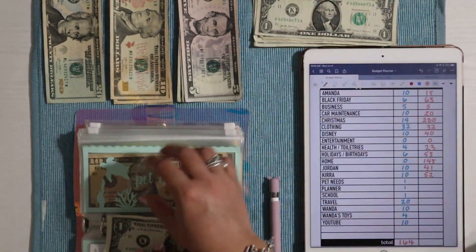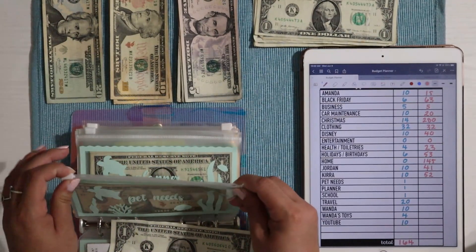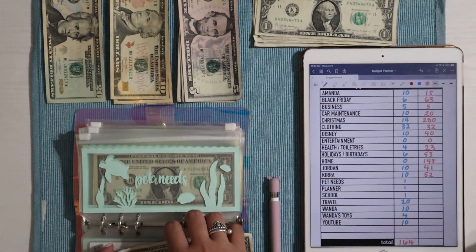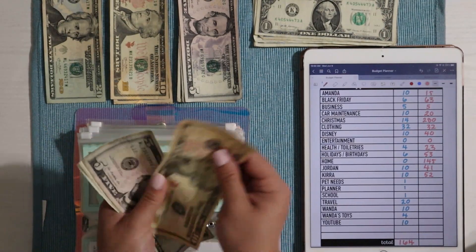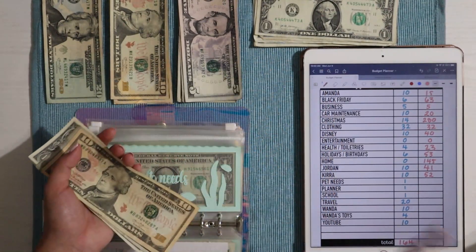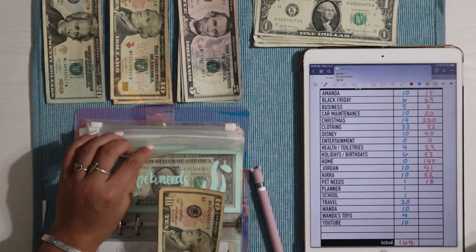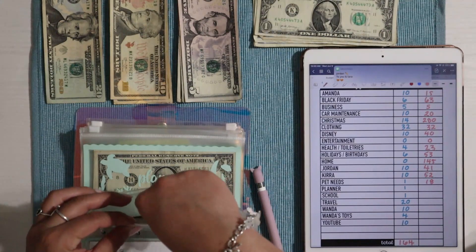Pet needs is getting $1 today. I still need to get the goldfish some more food but they're fine otherwise. We have $10, $15, $16, $17, and $18 — so $18 into pet needs. This fund is really just for the fish and the snails now because Wanda has her own separate envelopes.